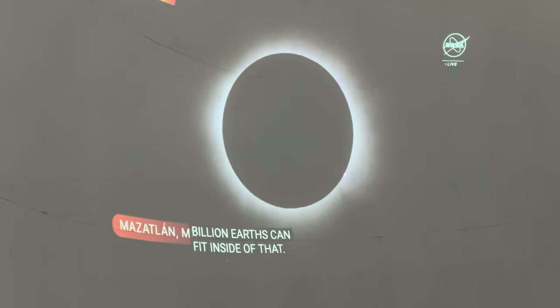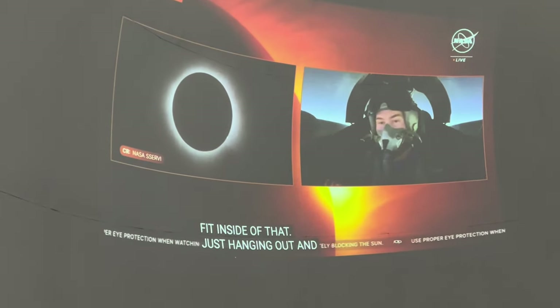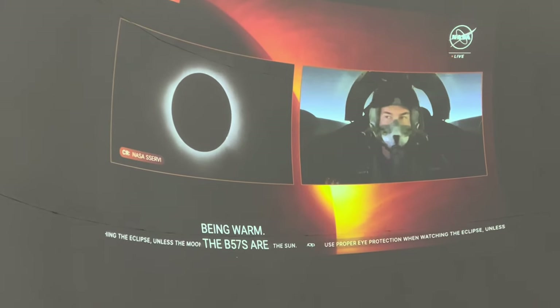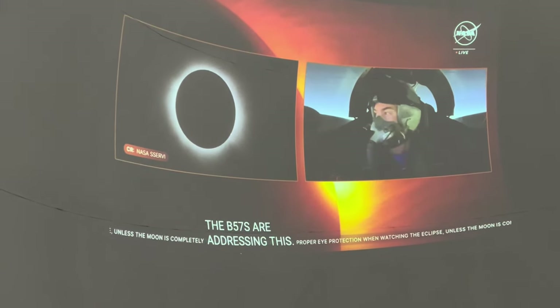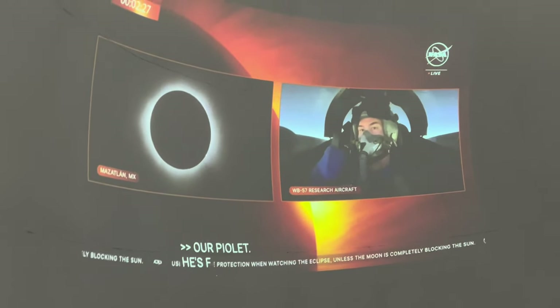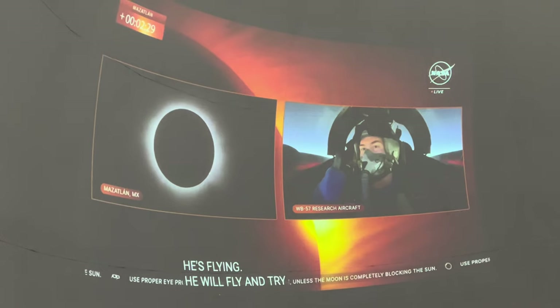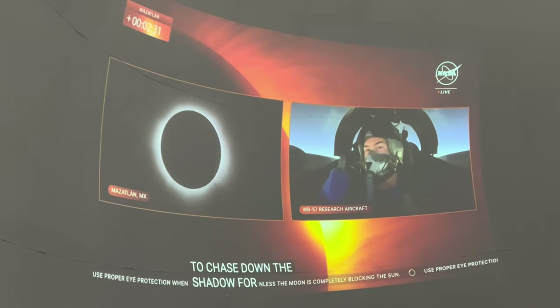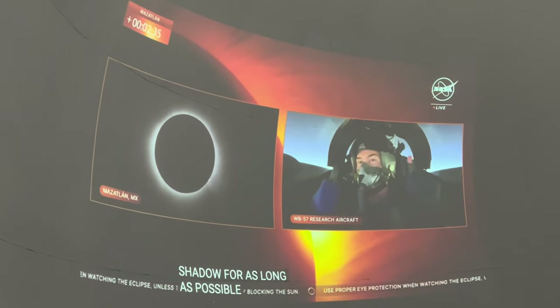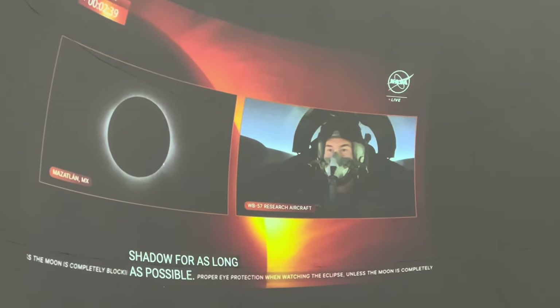One of our mysteries is that the WB-57 is addressing. The WB-57 — our pilot — is flying to chase down the shadow for as long as possible. The shadow is much faster than the plane; however, they can chase it for a while and get an extra two minutes. On the ground we can only get four and a half minutes, but they're going to get six and a half minutes in that plane.